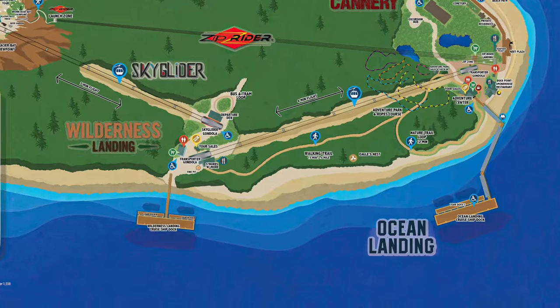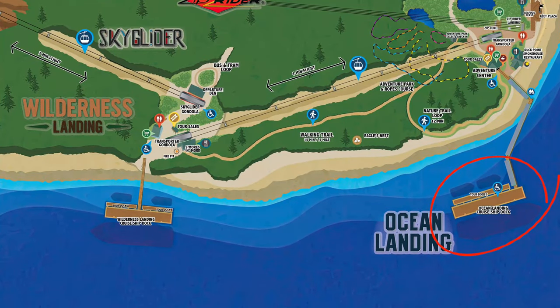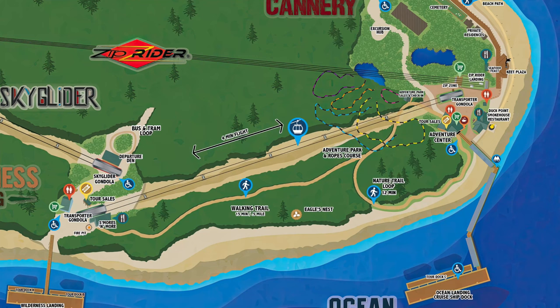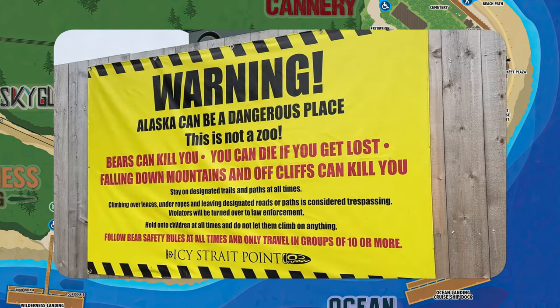When your ship first arrives at Icy Straight Point, it will either dock at Ocean Landing or Wilderness Landing — those are the only two docks available. If your ship doesn't get one of these docks, you will be tendering ashore, and your tenders will arrive at the Wilderness Landing. In between the two docks is a gondola called the Transportation Gondola, and it is absolutely free — you can hop on and off it as much as you want. There are walking paths between the two docks; however, they have been closed at various times due to bear sightings, so don't assume they will be open when you arrive.